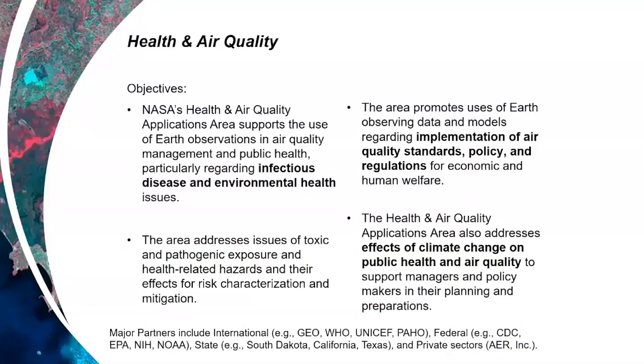Looking at the portfolio of 32 active projects in health and air quality, these are really the objectives we focus on: supporting the use of Earth observations in air quality management and public health, particularly regarding infectious disease and environmental health issues; promoting the use of Earth observation data and model predictive capabilities regarding the implementation of air quality standards, policies, and regulations; and looking at the effects of climate change on public health and air quality to support managers and policymakers in their planning for the years and decades to come.